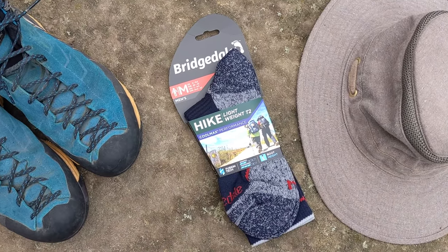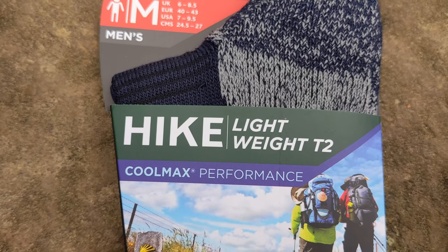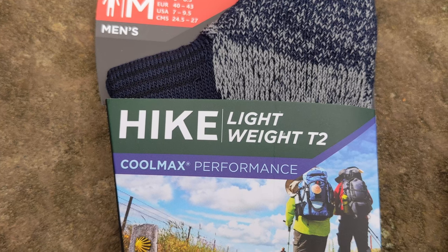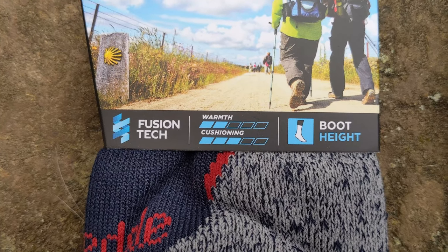Designed for warm weather hiking and trekking, Bridgedale's lightweight sock range includes the Hike Lightweight T2 Cool Max Performance, which have been designed for use with lighter footwear and offer underfoot cushioning for comfort, but have a light open knit structure for breathability.